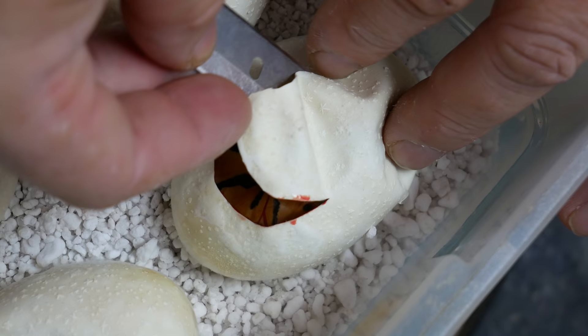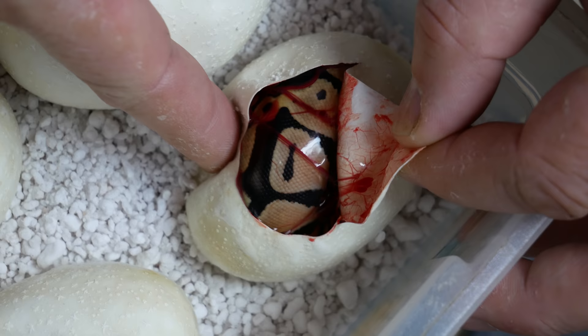Hmm, interesting. What do we have? Looks like just a little pastel to me. I wouldn't have expected that — I thought there might be something else. So just one pastel, a single gene animal for our first egg. But there's eight eggs in this clutch, so we gotta get something cool eventually, right? Let's go on to egg two.